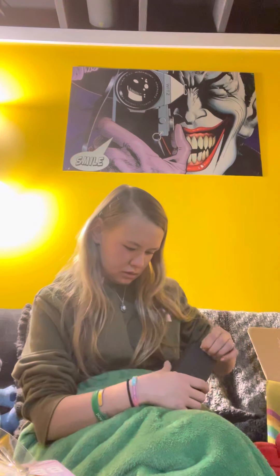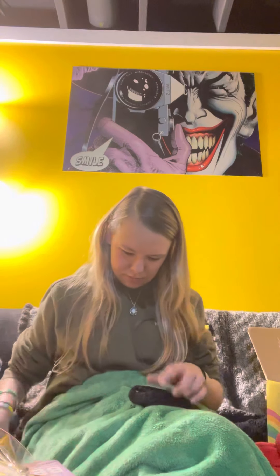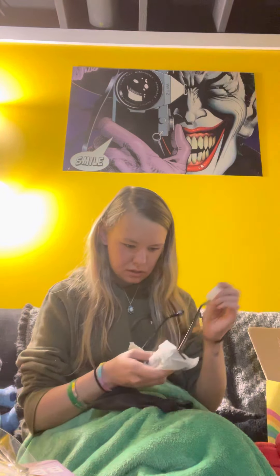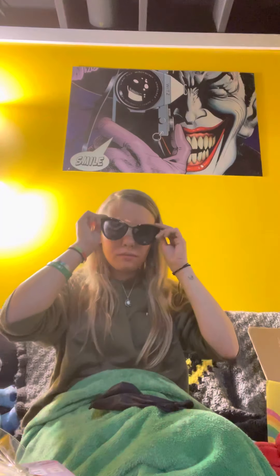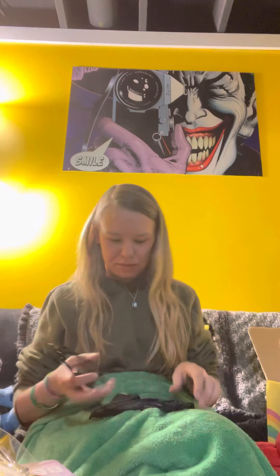Eyewear. Oh, they're too big. I guess we can do it like that. I would like to speak with your manager right now. Cute, but too big.